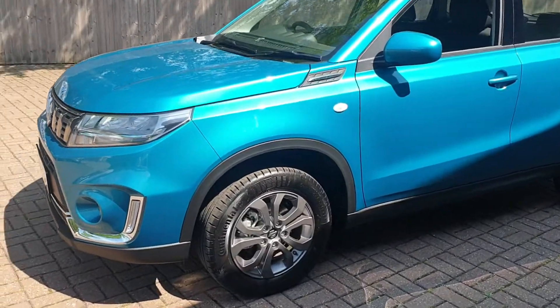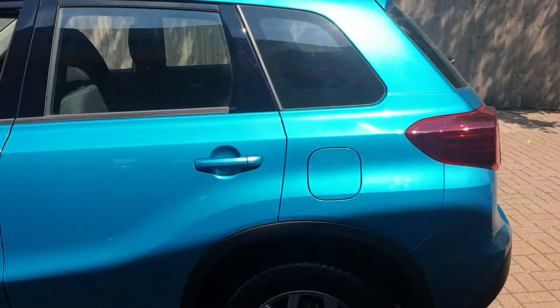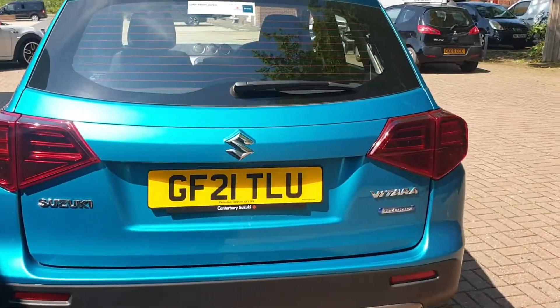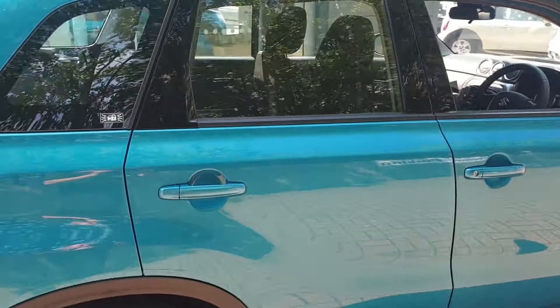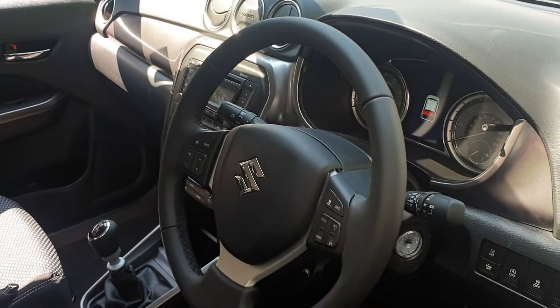This vehicle comes with 16 inch alloy wheels, DAB stereo, USB adapter, aircon, and controls on the steering wheel for your phone and the stereo.